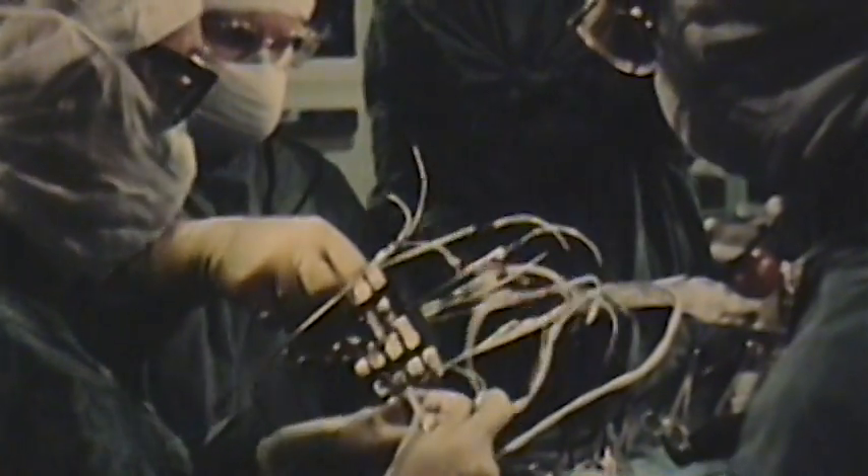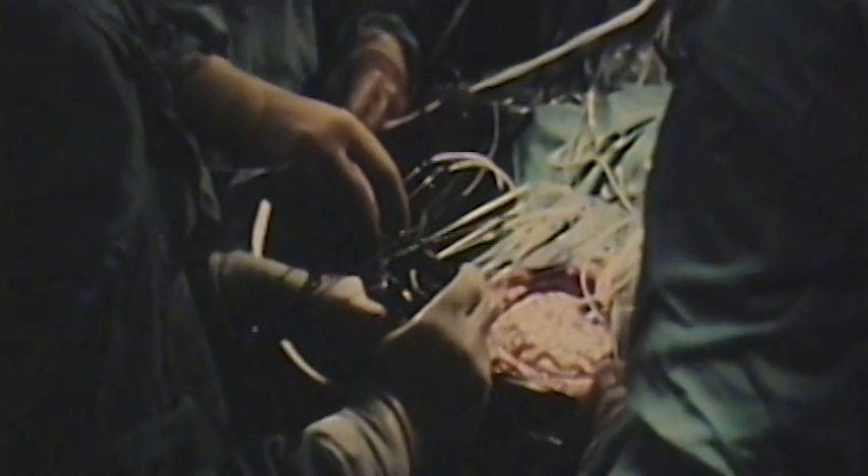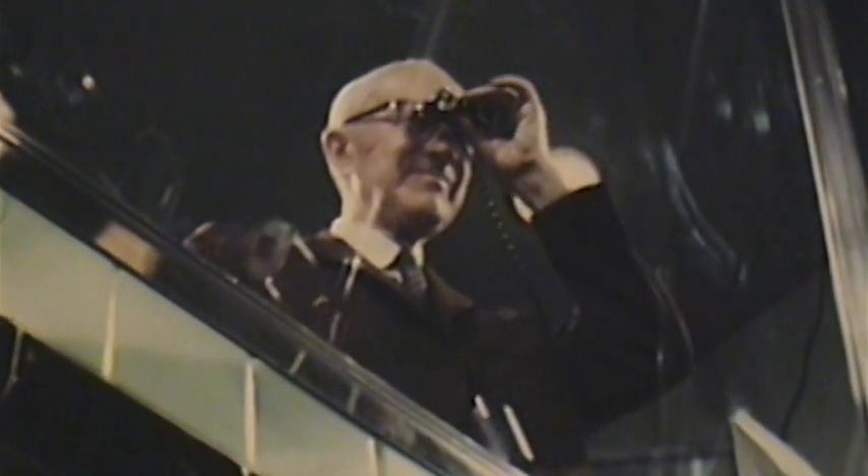One of the most important contributions to the study of the human brain was made during the 1930s by Dr. Wilder Penfield, one of Canada's most distinguished neurosurgeons.